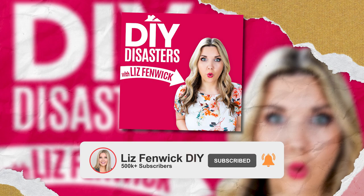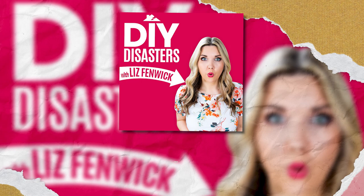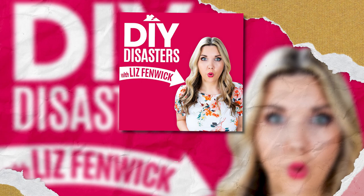I'm Liz Fenwick. I have a DIY YouTube channel, Liz Fenwick DIY. As you can imagine, I've had my fair share of DIY fails. Each week, I will break down my DIY failures and the craziest fails that you send in. If you have a story you'd like us to share on a future podcast, email us at stories at LizFenwickDIY.com.